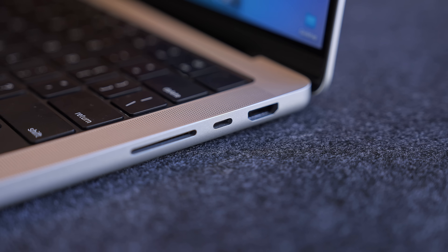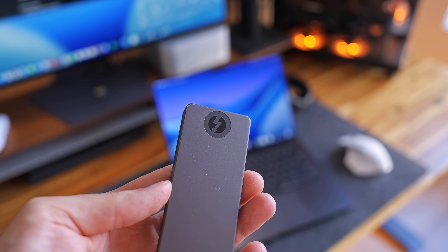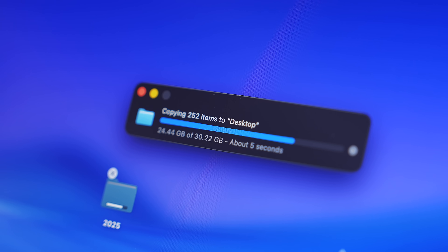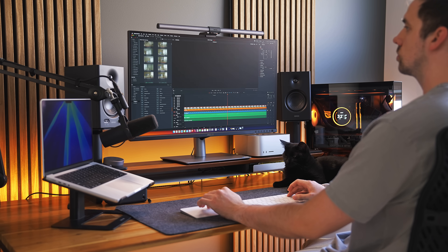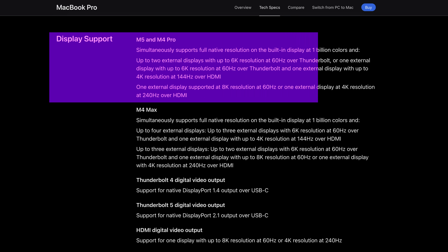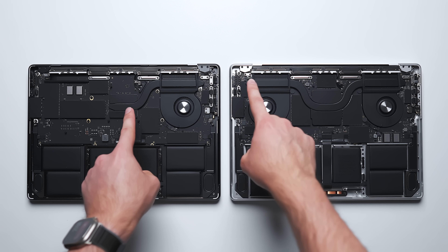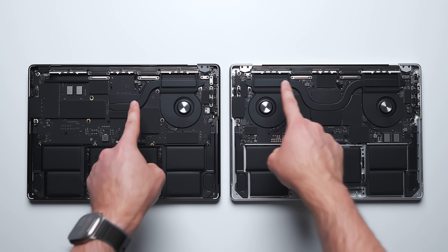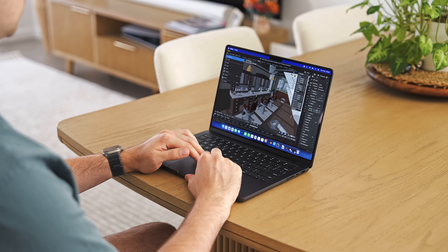In real-life use, I'm not sure I've benefited from Thunderbolt 5 or if I even will in the future. It has improved bandwidth and speed over Thunderbolt 4, but the only way to take advantage is by having a super-fast Thunderbolt 5 SSD — and I simply don't need speeds any faster than Thunderbolt 3 or 4. External display support is also identical: up to two external displays at up to 6K resolution at 60Hz. Truly, the only major difference between the M5 MacBook Pro and the more expensive version is the Apple Silicon inside and the beefier cooling system.